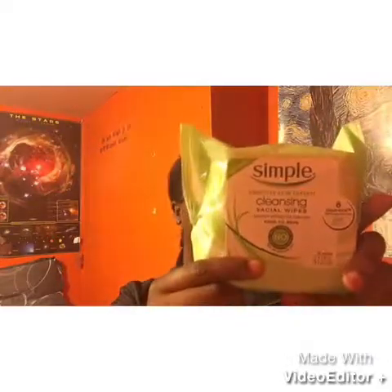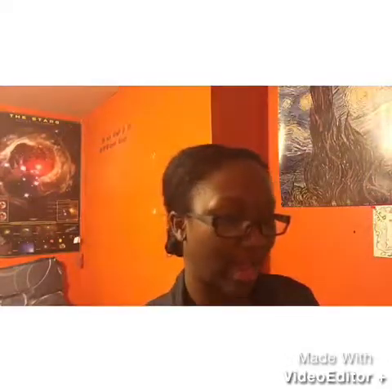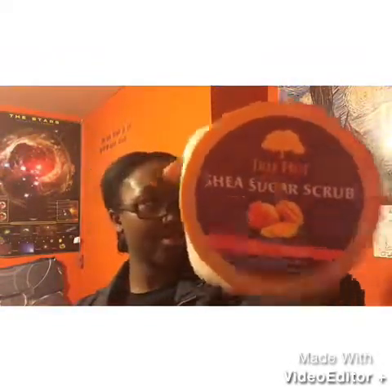I got Cleansing Facial Wipes by the brand Simple. Then I wanted to try a sugar scrub, and this is by the brand Tree Hut, in Tropical Mango.